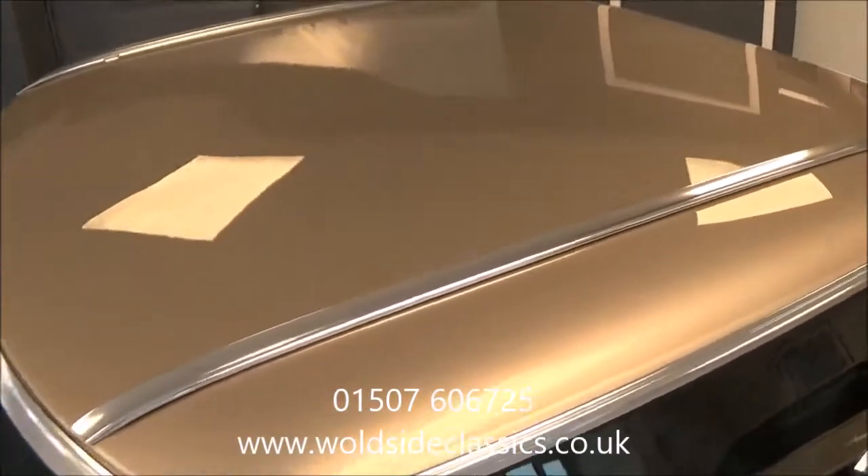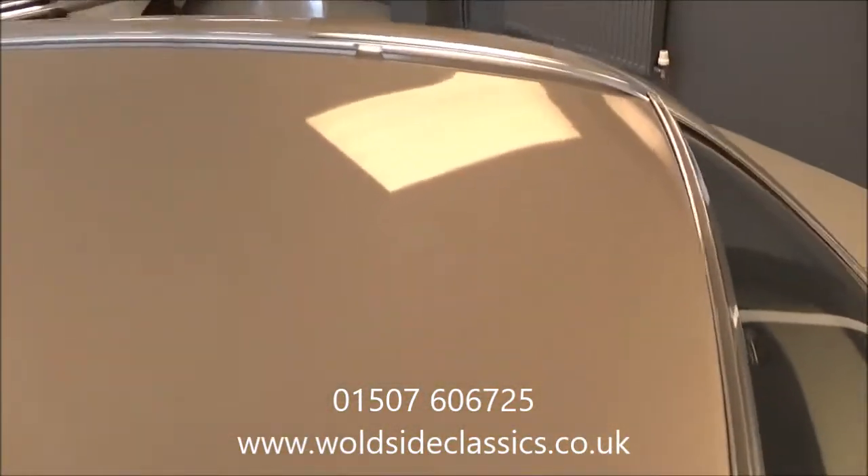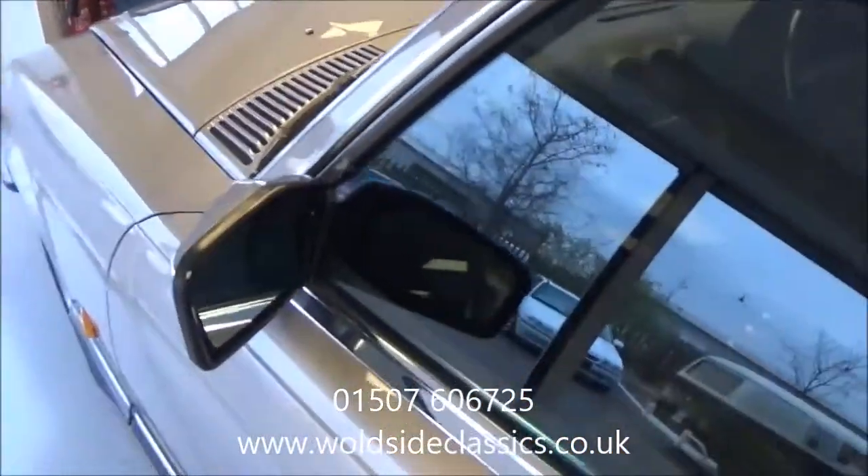The hard top is in good order too. There are a couple of scratches just from storage but nothing drastic, and as soon as the summer comes it gets stored again.